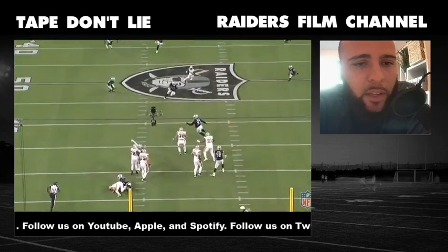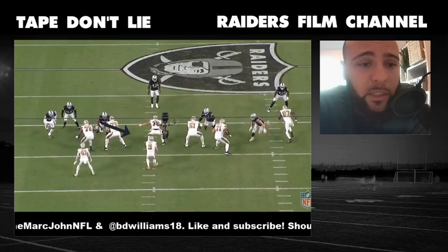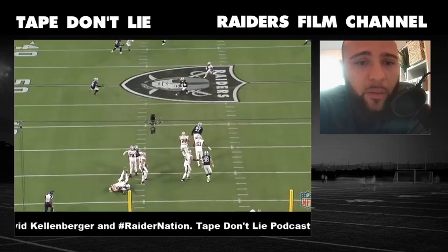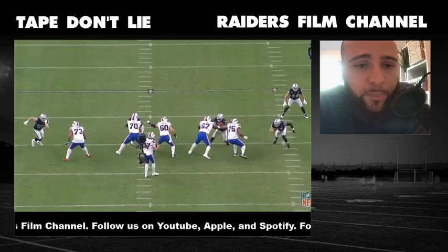Here's another one I really love — this is the pressure that led to the interception against Drew Brees. He's a three technique, so he has a two-way go: he can crash the B gap or come inside to the A gap. When he sees this guard overset wide, he goes ahead and clubs, dips, and shoots the A gap. Look at the bend, look at the ankle flexion — you don't really see three techniques do this very often. The ones that do are household names. If he can keep putting reps together like this, eventually everyone — not just Raider Nation — is going to be hip to him.